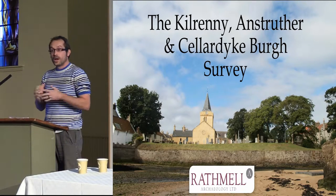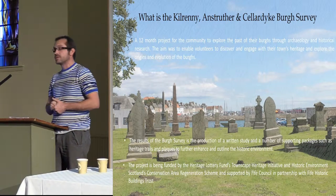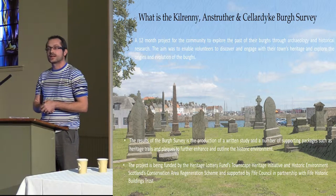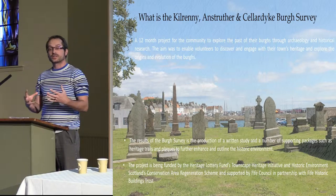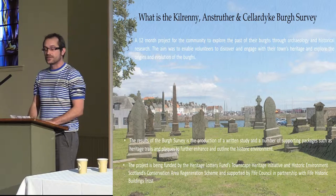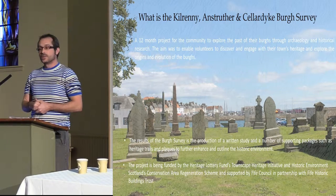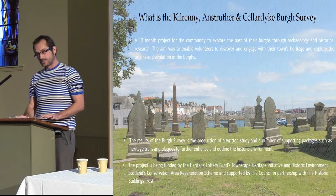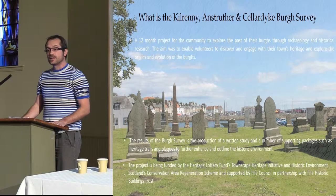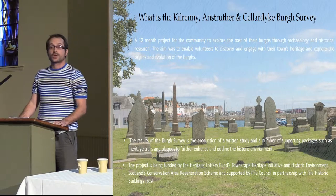As you said, I and Rathmel have been involved with the Anstruther survey. It's basically part of a project — a 12-month project, the borough survey itself — within a larger project involved with the Town State Heritage Initiative and the THI, and also the CARS, which is a Conservation Area Regeneration Scheme. The THI is funded by the Heritage Lottery Fund, and the CARS is funded by the Historic Environment Scotland.